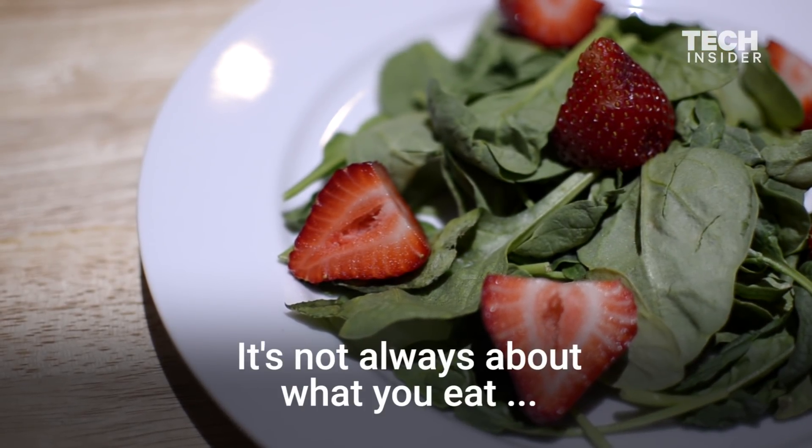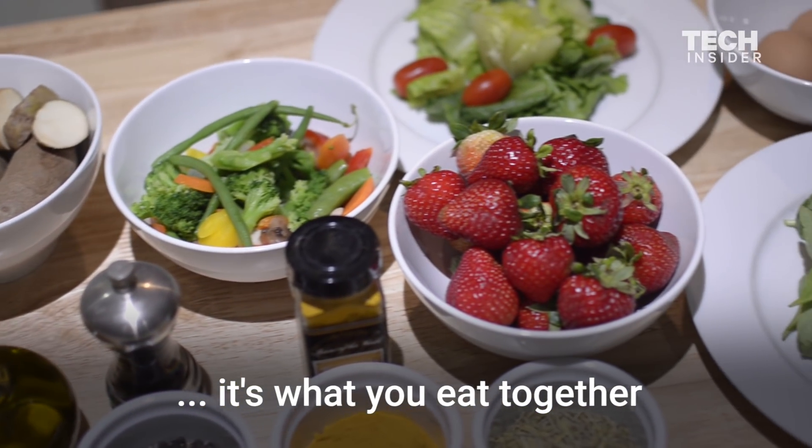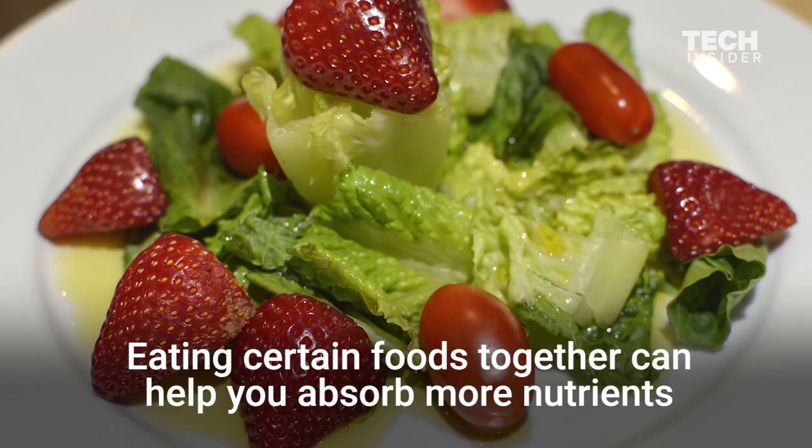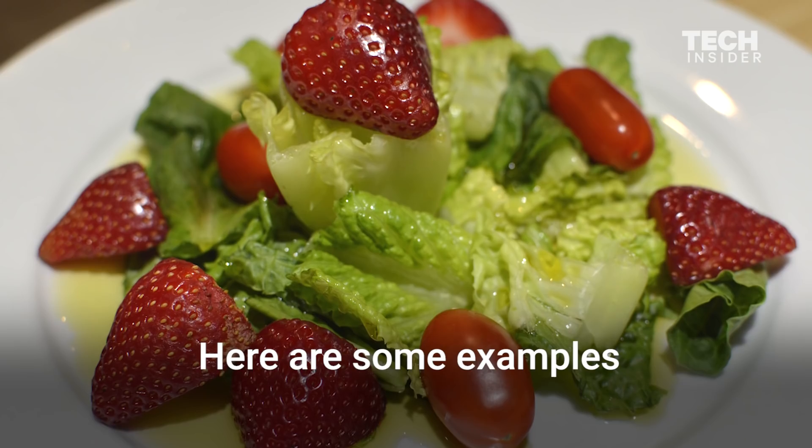It's not always about what you eat — it's what you eat together. Eating certain foods together can help you absorb more nutrients. Here are some examples.